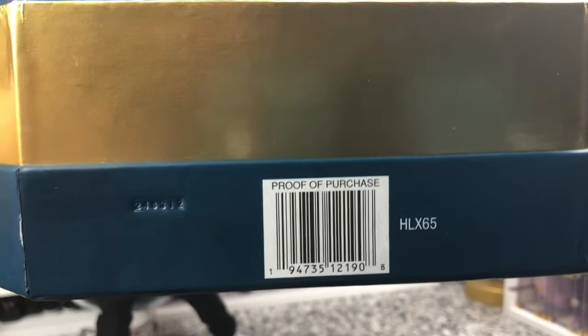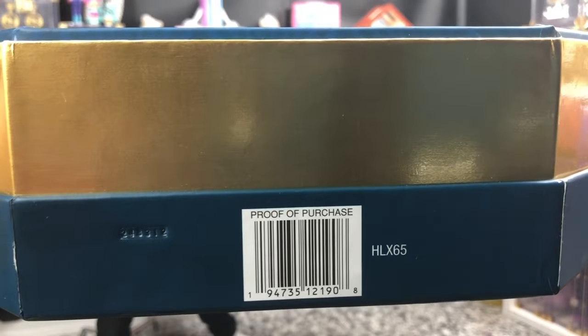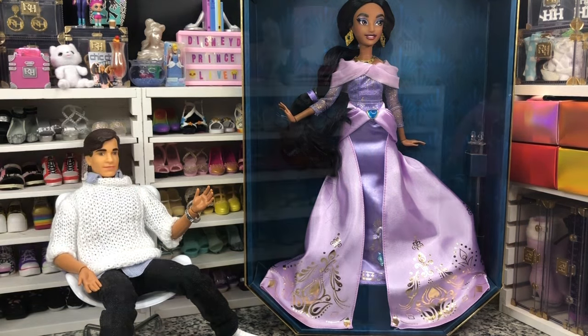She does have a UPC down here on the bottom, and she's only sold through Mattel Creations — that's the only place you're going to be able to get her. Last time I checked, she is still in stock. These dolls are not immune from the sales that Mattel Creations occasionally runs, so the next time they announce a sale, check it out — you might be able to get her for a pretty good discount.